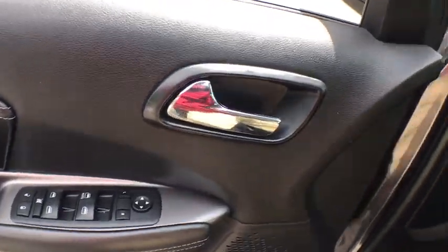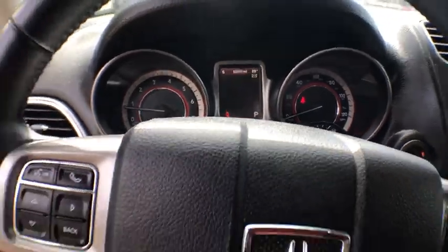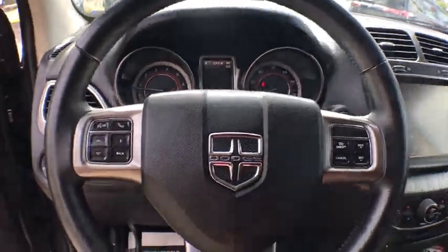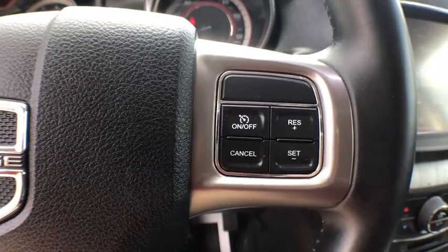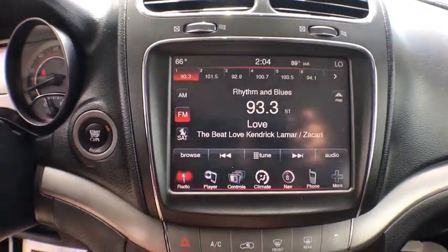This vehicle has less than 55,000 miles. Here are some of this vehicle's great options: Bluetooth, leather-wrapped steering wheel, keyless ignition, front and rear floor mats, cruise control, center armrest, power windows, fog lights.